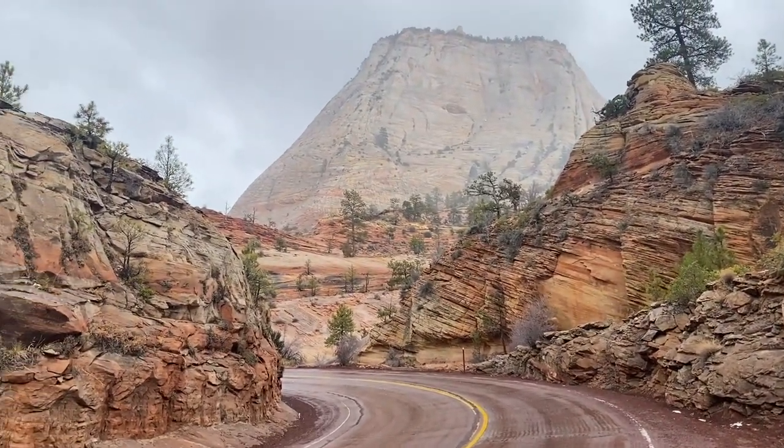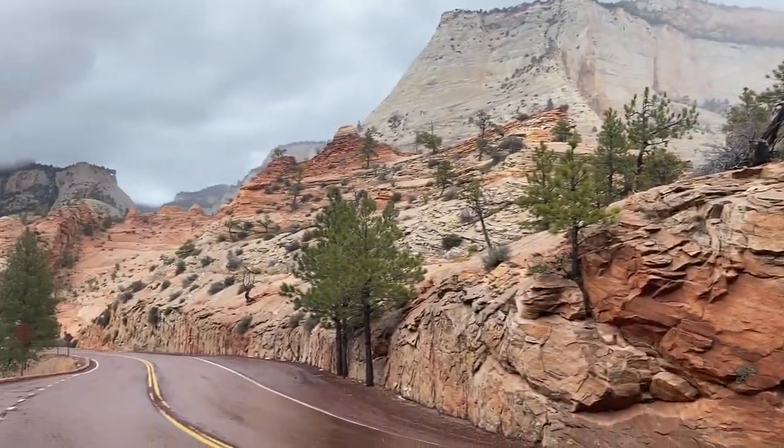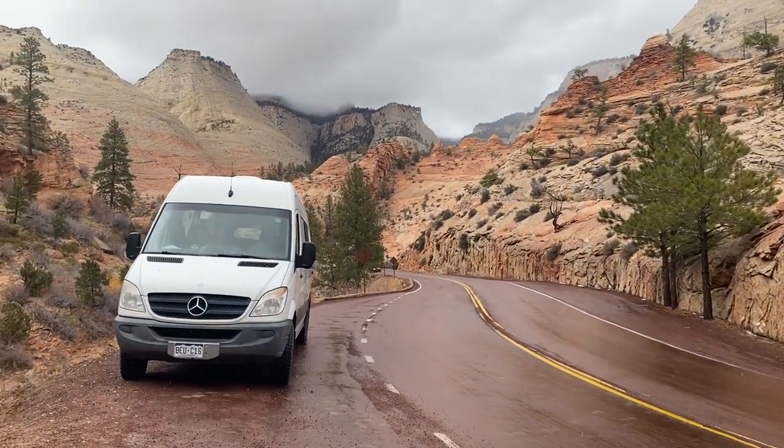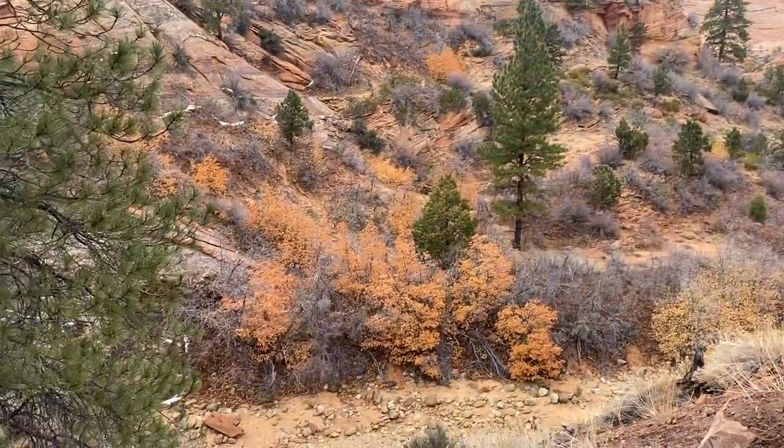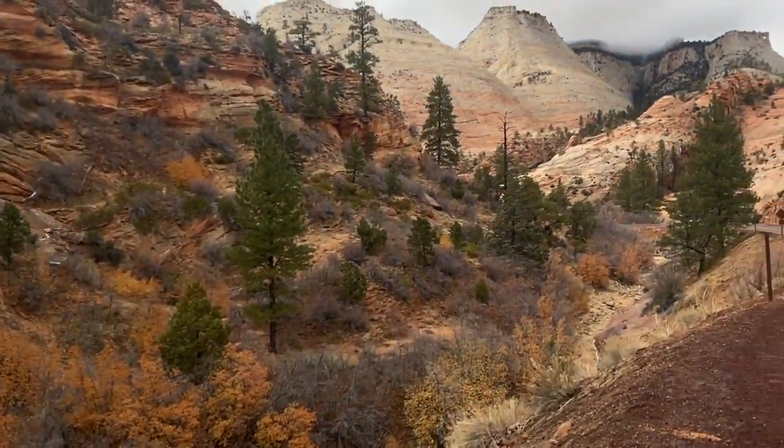It's a good thing we didn't hike the Narrows because it just started snowing. But man, it is beautiful out here. As we climbed higher the clouds got thicker and it started snowing, but it's pretty cool out here. We have no phone service — we're just out here chilling. It looks so much like fall out here, it's so beautiful.